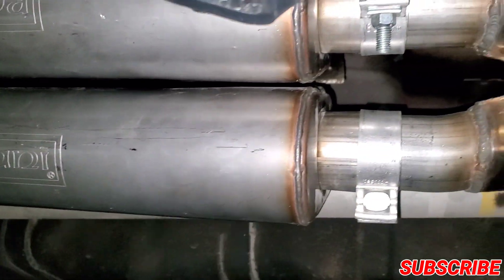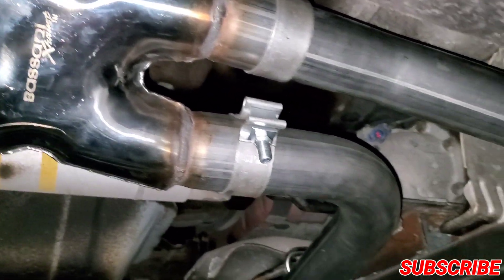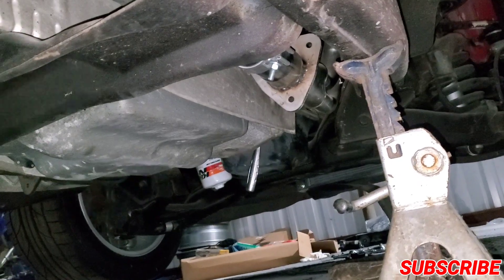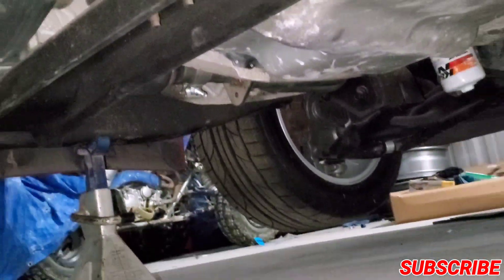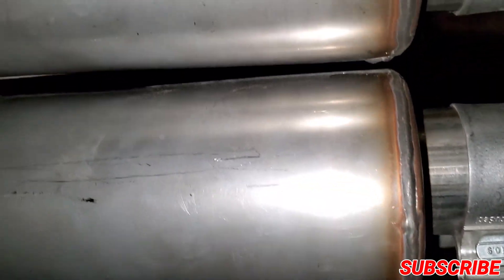All right guys, here's the exhaust system underneath — there's the Bazani. There are some welds up ahead and on that side, but it looks really nice. I like the way the fitment came on this truck. Everything seems fine — you'd think they'd hit but no, that's the design, that's the way they roll.